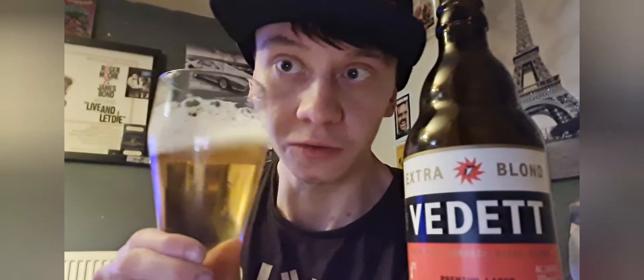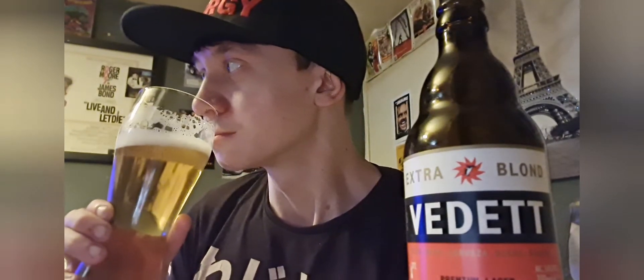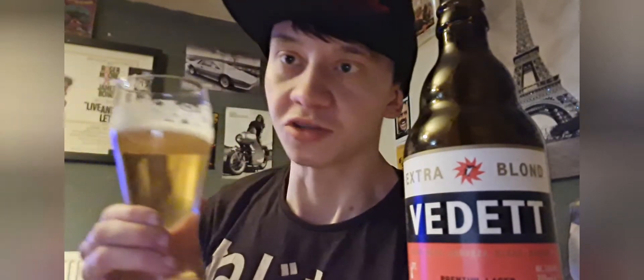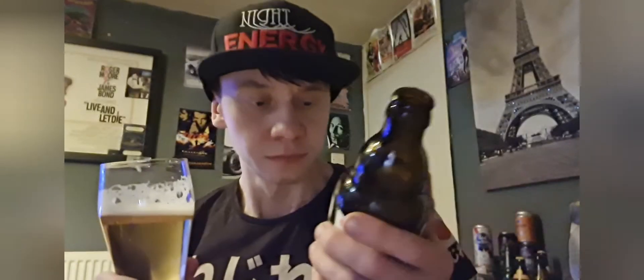Let's go with the smell. Bready — maybe a kind of malt. Sort of a bready malt smell. What does it say in the ingredients again? Cause I'm not smelling much of the aroma. Contains barley malt. Yeah, I thought that. Doesn't say that much, does it? It always says contains barley malt.